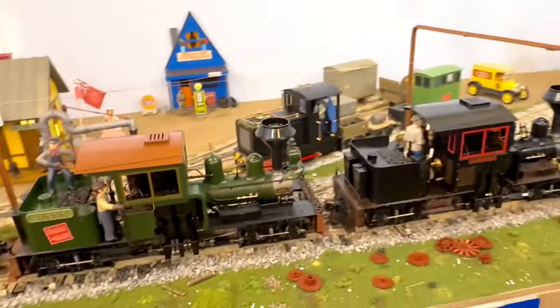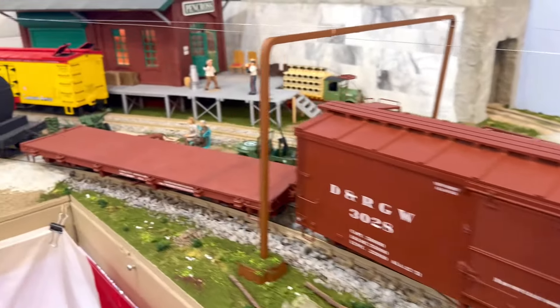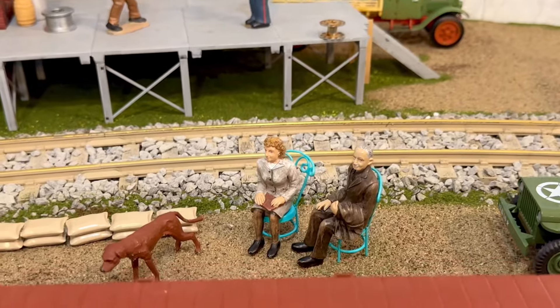Over time they start to take on their own personalities, which is kind of cool. This is a Bachmann rail car, but the rest are American Model Supply, and I chose them intentionally because we wanted a heavy train. Henry and the marriage are particularly excited.